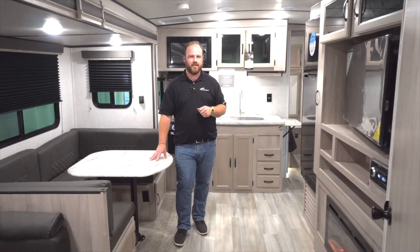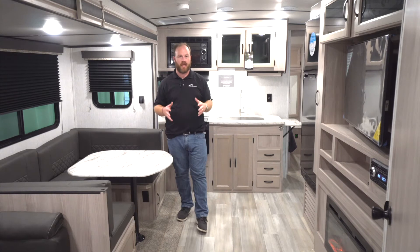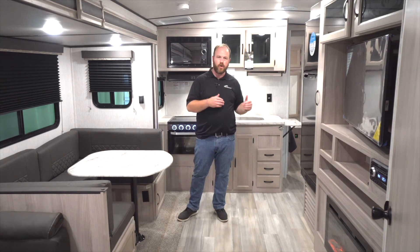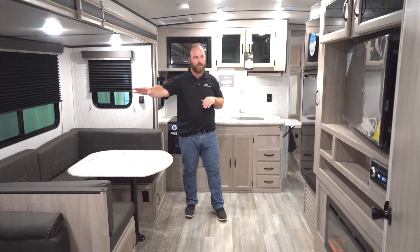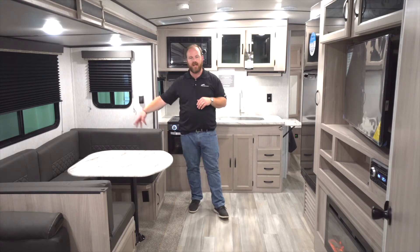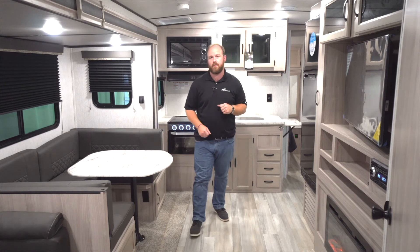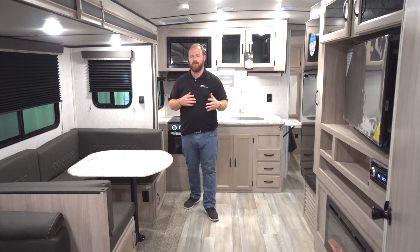Looking at the front end of the 3272BH, you can tell that our kitchen is ideally placed for the entire family to enjoy the camping trip together. We want to make sure that you're able to enjoy time together when you're cooking and when you're playing outside. Because of how this is set up, we still have direct-view entertainment across from the TV and we also have a nice large U-shaped dinette — plenty of room for the entire family. We're still taking care of our furry friends with pet-friendly features like dog bowls and an outside dog leash clip.